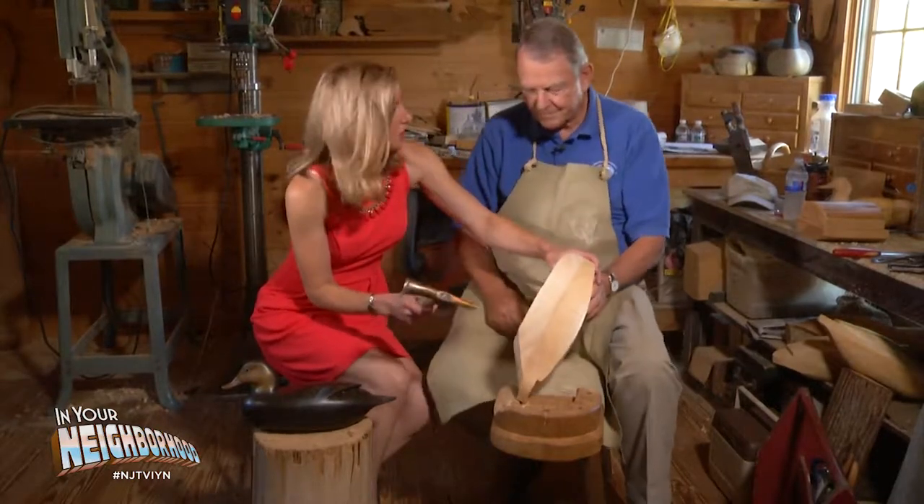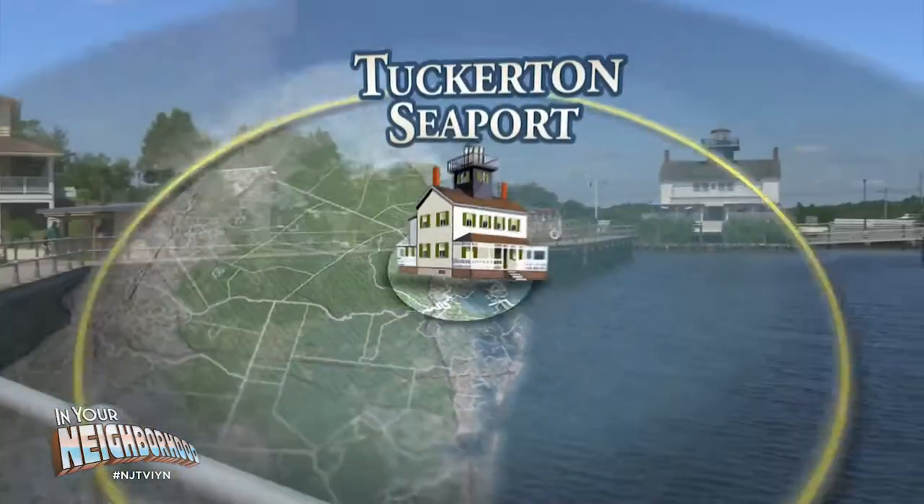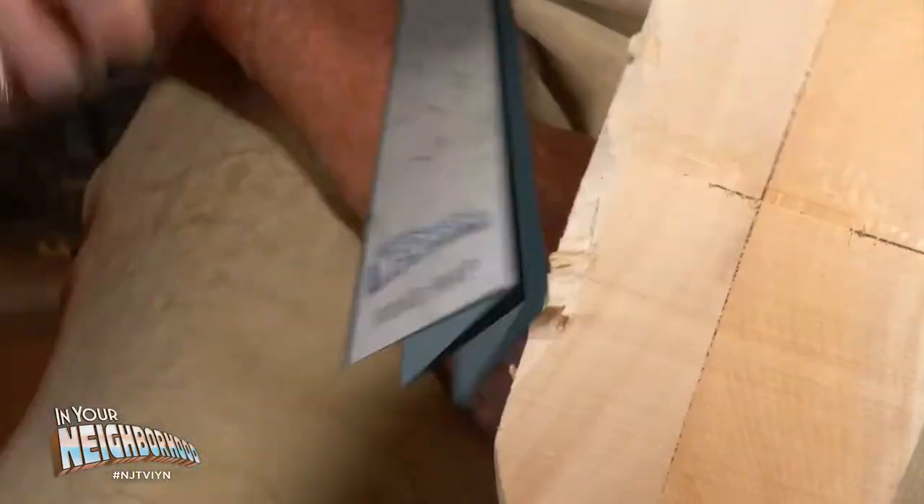You're just going to chop the edge off. Watch your fingers. We traveled back in time to the turn of the 20th century and learned how to carve decoys.